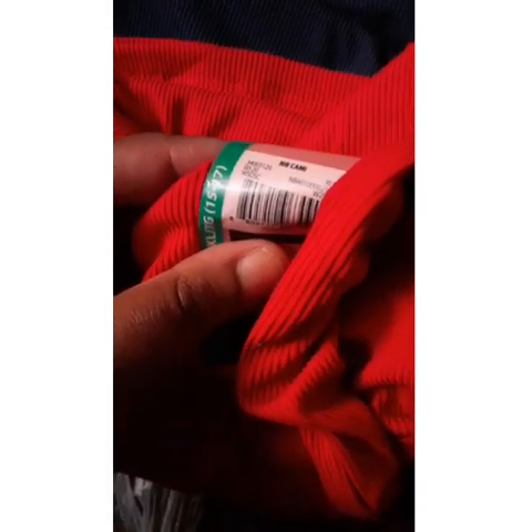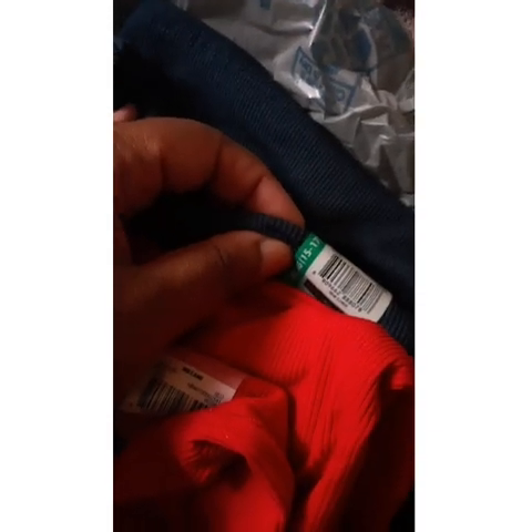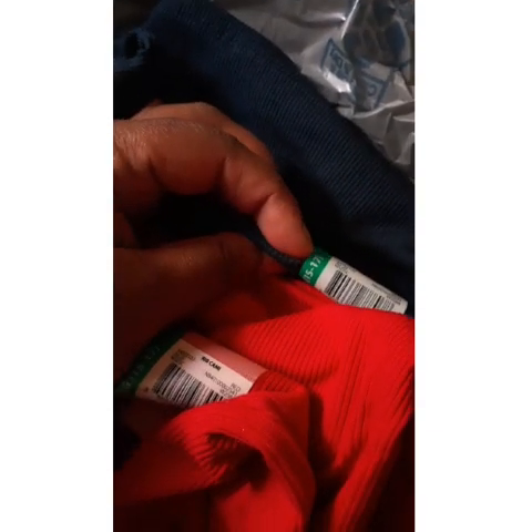I got a red one because I have some shoes with red in it — here's the barcode for that. It's called a ribbed cami, great for layering. And then I got a blue one. That's all my haul from the three stores — Walmart, Kroger's, and Five and Below.